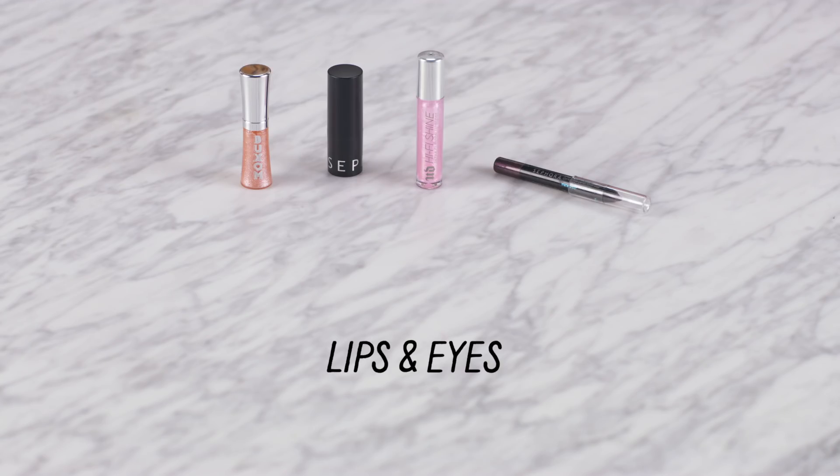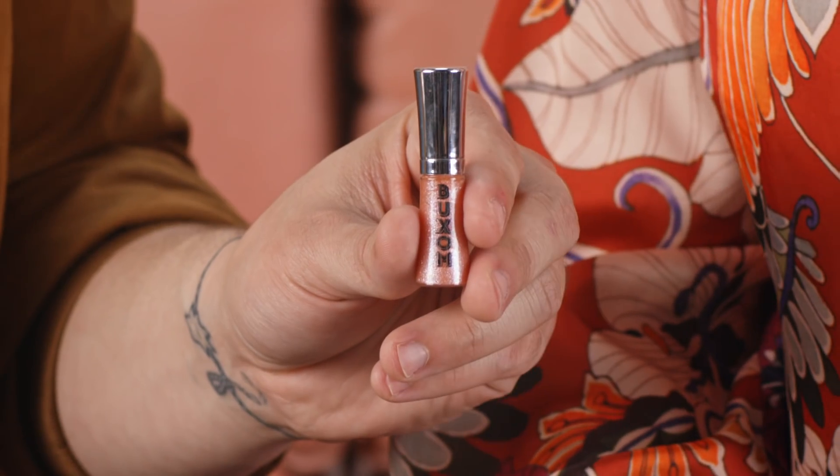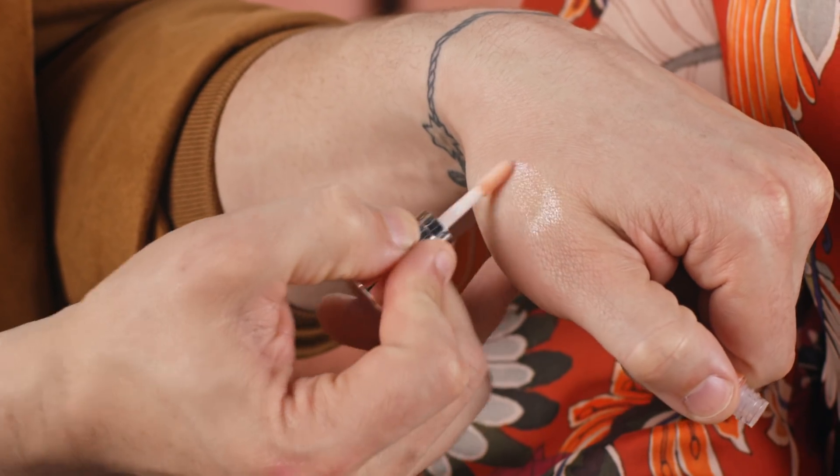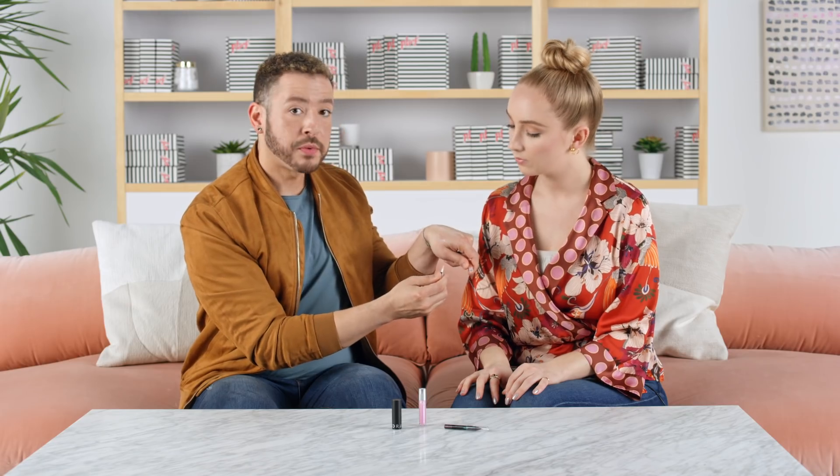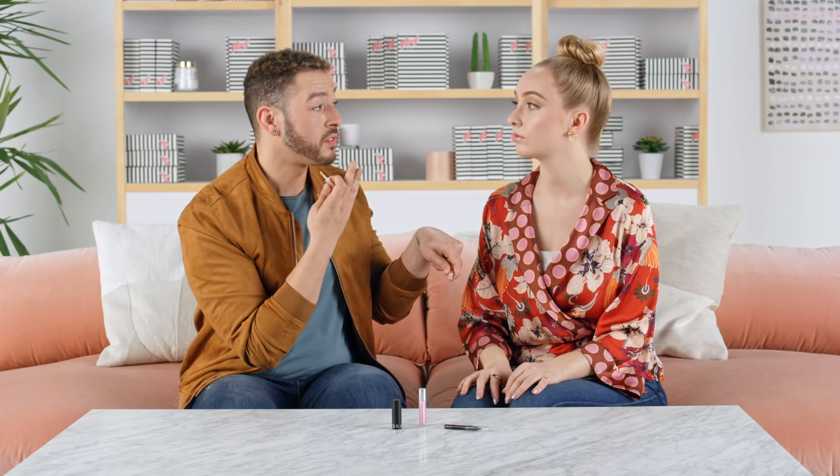So that was an amazing complexion lineup, but now let's jump into color! First up from Buxom, we have the Full On Lip Polish in Celeste. This is a gorgeous shade — a beautiful kind of nude sparkle. What's really cool about this formula is it's got a lightweight lip plumper in there, which is gonna help to smooth out the texture of the lips, which is amazing for selfie moments.